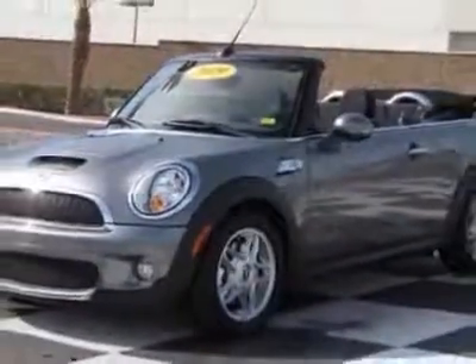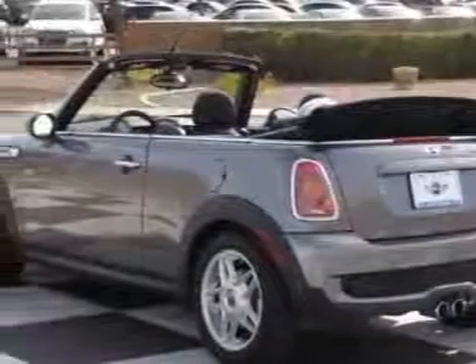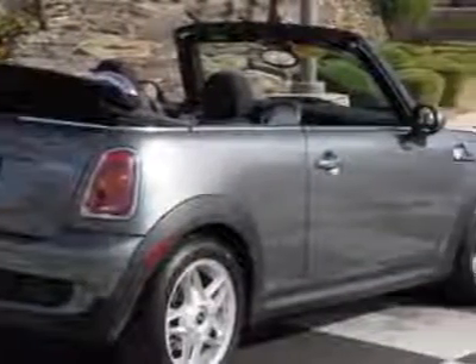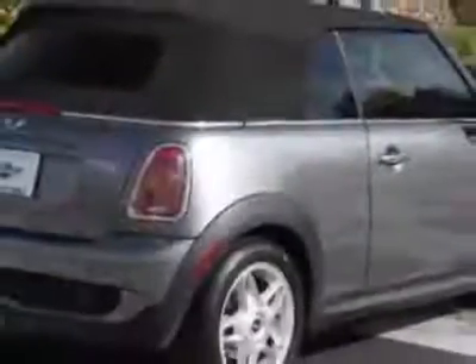For your protection, a warranty is available for this vehicle. This vehicle gets 26 miles per gallon in the city and 34 on the highway. This Cooper Convertible boasts a 1.6 liter inline 4 turbo engine and has a 6-speed manual transmission.